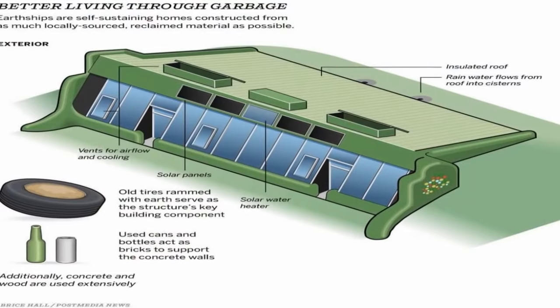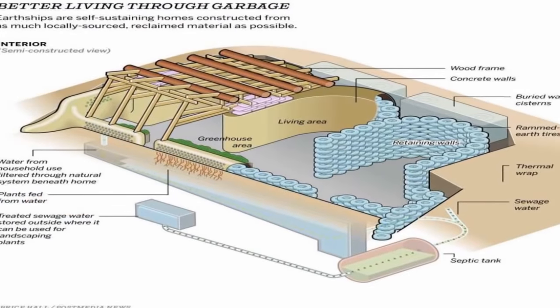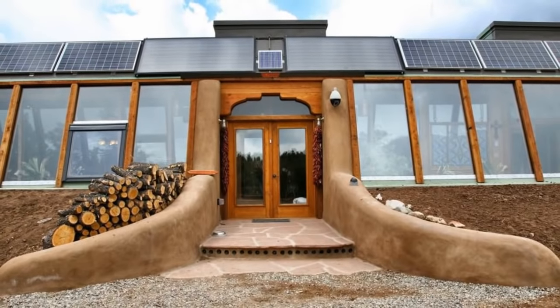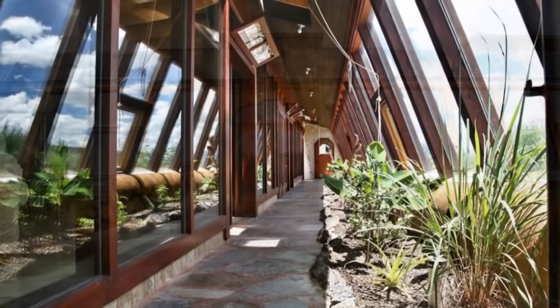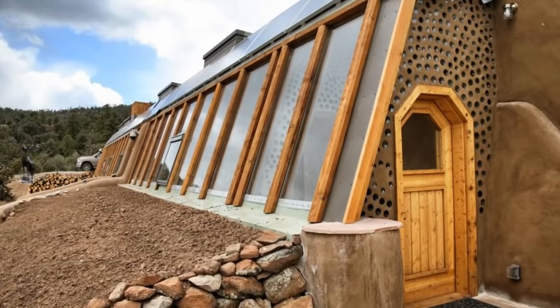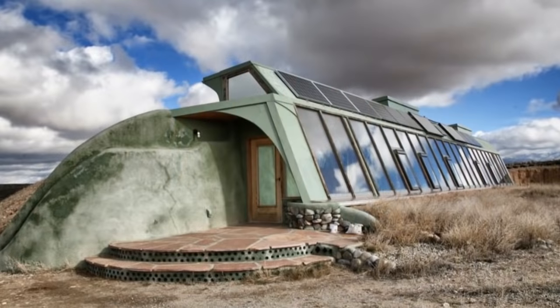The beginnings of the structure are formed by using automobile tires packed tightly with earth to form the load-bearing walls for the roof. The fundamental structure allows it to heat and cool itself. Sun enters through the glass and heats up the floors and walls. When the temperature drops below the stored wall temperature, heat is naturally released into the space. In the summer, the building stays cool with the constant temperature of the earth and natural ventilation.